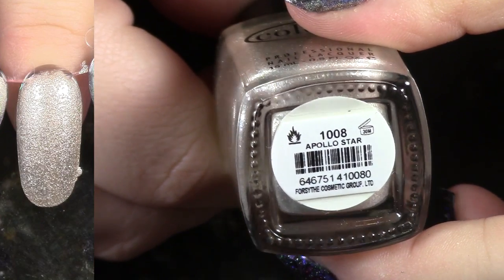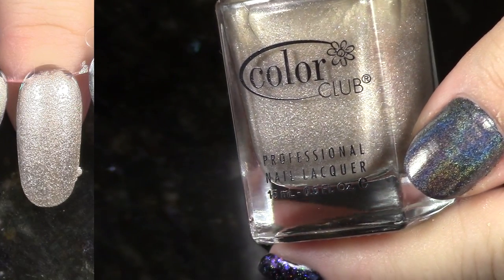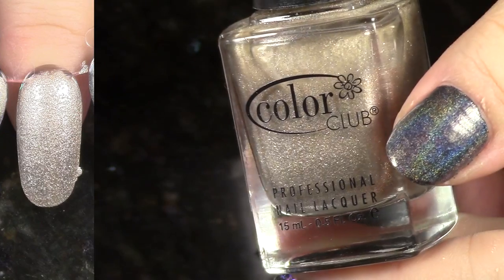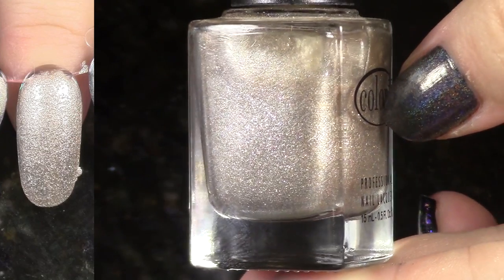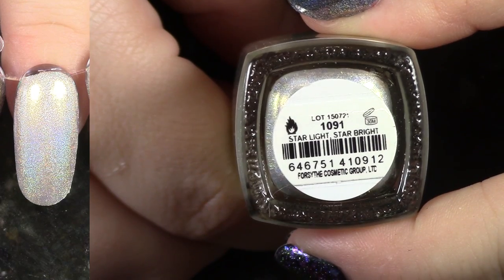This is Apollo Star from the Harlem Lights Collection, holiday or winter 2013. This is a very silvery, like champagne gold. It just doesn't really appeal to me that much — I haven't really thought to wear it ever after getting it, so I'm going to pass it on.